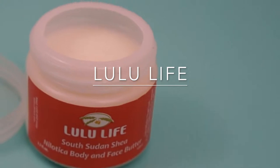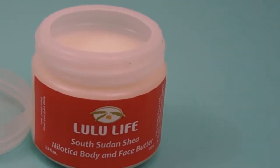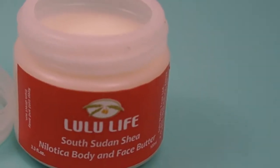This one I found at a natural product store in a mall. I was really focused on purchasing things made by local makers using local ingredients. This is from a brand called Lulu Life and it's actually made using South Sudan shea. It's a body and face butter — one thing I liked is that a lot of the products you could use basically from head to toe. I actually haven't opened this yet, so I know nothing about it. I just thought it was interesting — it was the first product I saw from South Sudan so I wanted to try it.